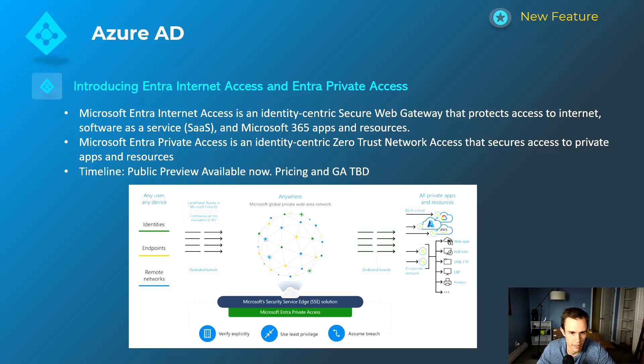With the Entra rebrand also came two new products: Entra Internet Access and Entra Private Access. Microsoft is getting into network protection with these services, allowing you to have dedicated tunnels and streams for your internet traffic — including traffic going to things like your Microsoft 365 applications — working uniquely with conditional access. Entra Private Access is especially interesting because it gives you private access into apps and resources, effectively replacing legacy VPNs with a more modern approach tied into existing conditional access policies. Pricing and general availability are still TBD.